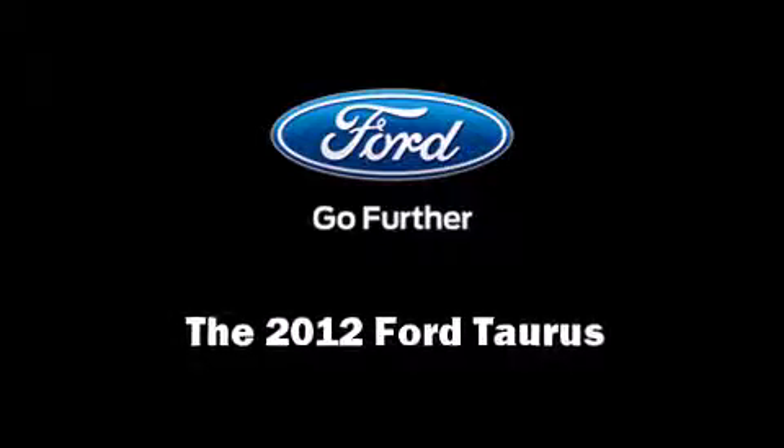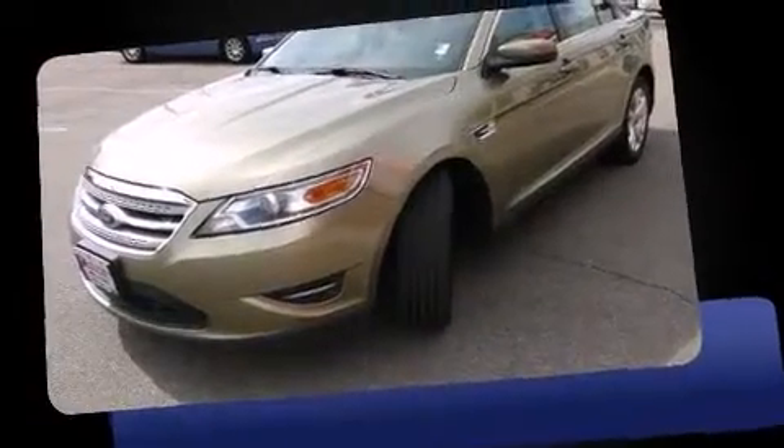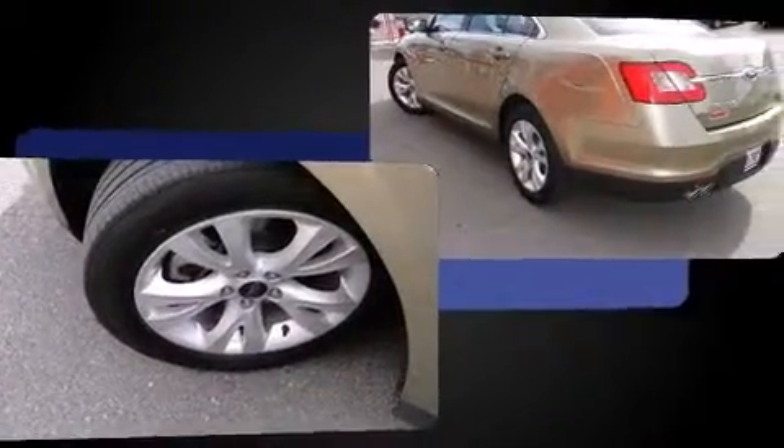The 2012 Ford Taurus. This four-door, five-passenger sedan still has less than 45,000 miles. It features an automatic transmission, front-wheel drive, and a 3.5-liter six-cylinder engine.